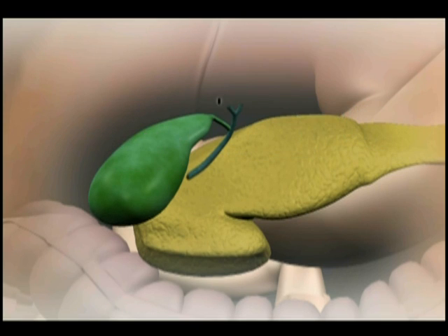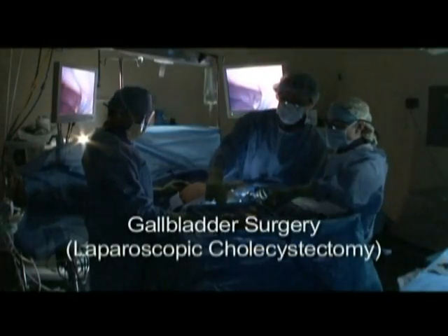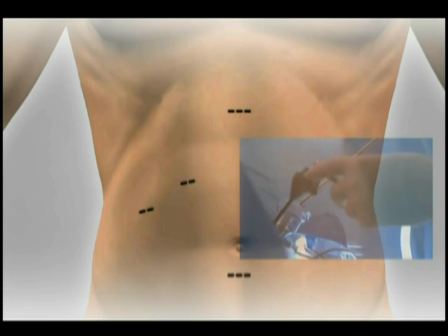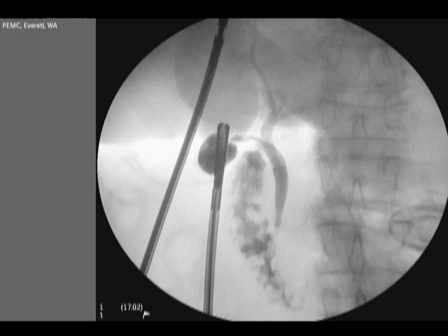When patients have problems with their gallbladder, surgical removal is often recommended. Your surgery will be done in an operating room while you're completely asleep. It's usually done through small incisions with the help of a long lens called a laparoscope. Sometimes a large incision next to the ribs on the upper right side of the abdomen is necessary. Your doctor may also recommend a special x-ray of your bile ducts called a cholangiogram that's performed during the operation.